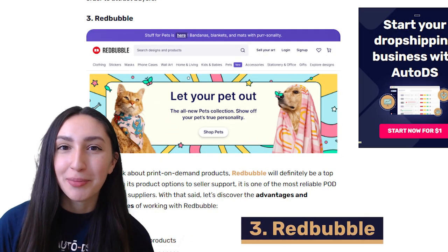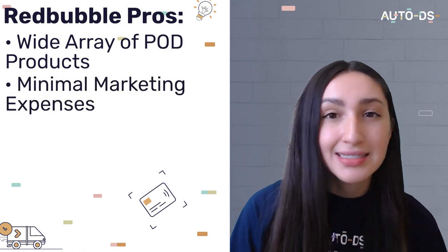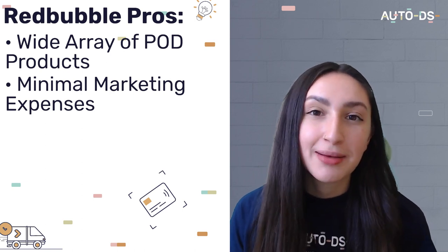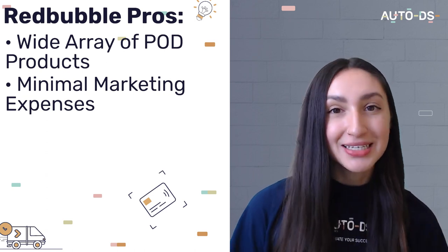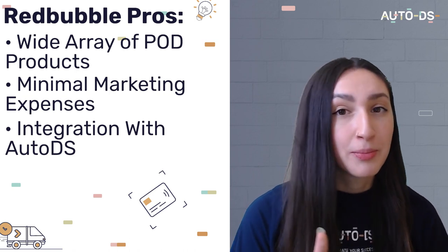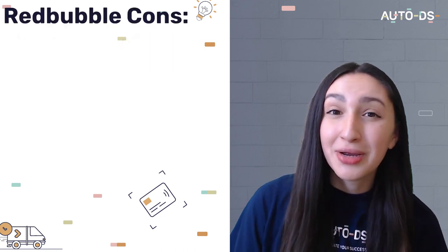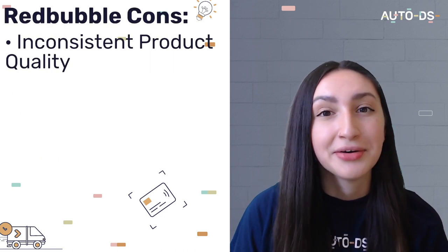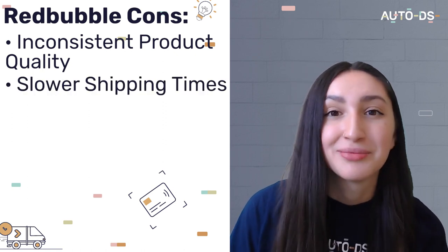Our next POD supplier is Redbubble. Redbubble offers over 70 product ideas on its site for dropshippers to choose from, and adopts a marketplace-like setup which means buyers can easily search for products. This way you'll be able to establish a substantial customer base without spending too much on marketing. The best advantage of all is that Redbubble is integrated with AutoDS, so processes from product finding to order fulfillment can all be automated. However, Redbubble's vast selection doesn't always guarantee good quality products, and you should expect low shipping times for some items.